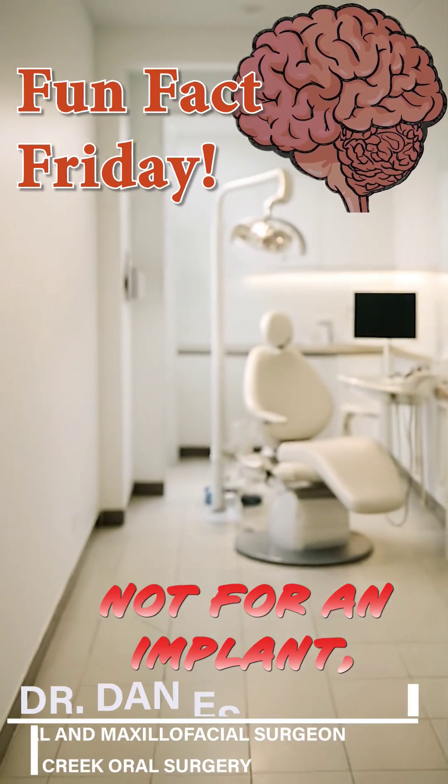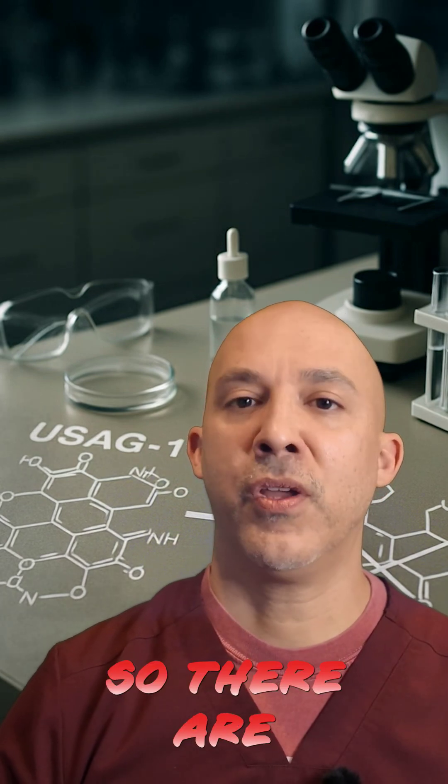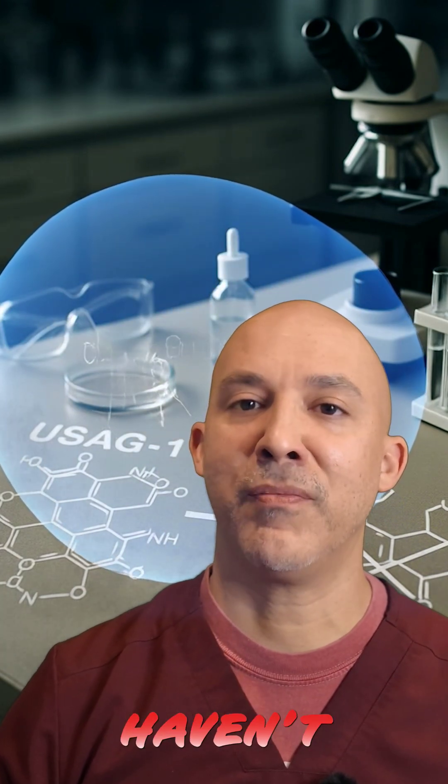Imagine walking into your dentist's office, not for an implant, but to regrow a missing tooth. The results of the USAG1 trials haven't been released, so there are many unknowns. Some of this I'm going to extrapolate from normal tooth development, since exact details haven't been released.